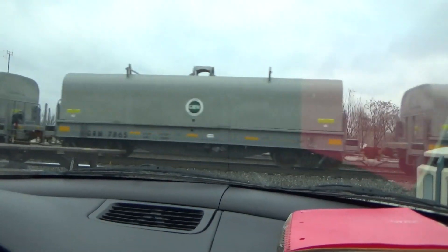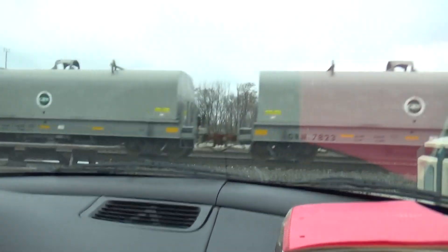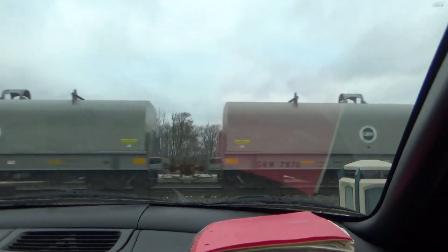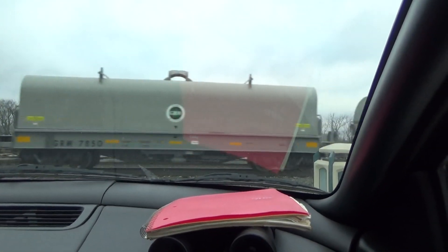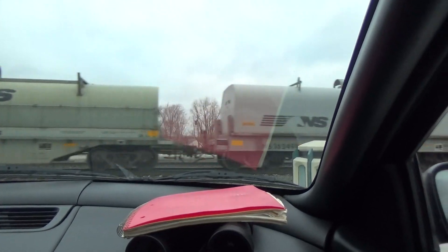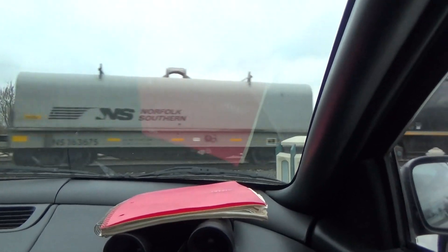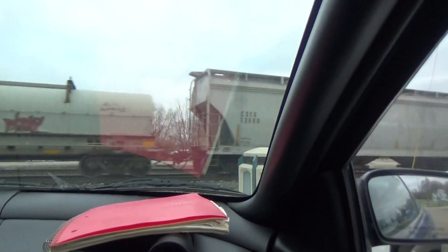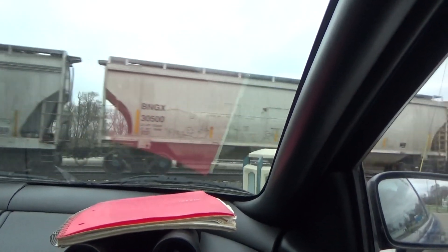Oh wow, those are new. I've never heard of them. It's got to be out of Gary, I bet they are. They're still — oh, look at that, I've seen that before. That's a neat car though.